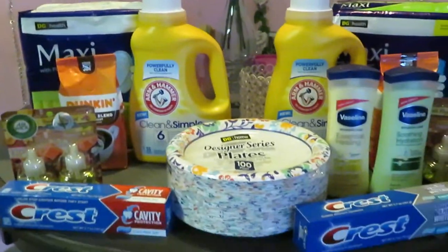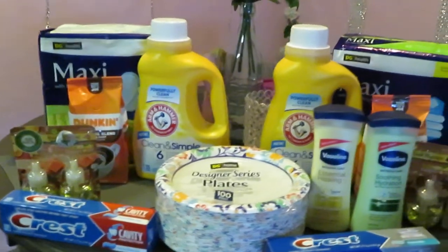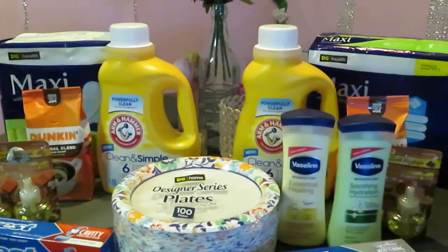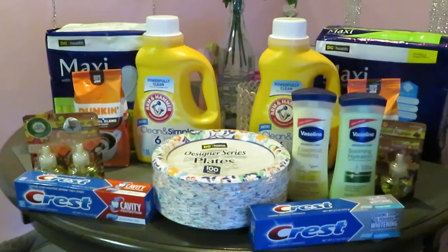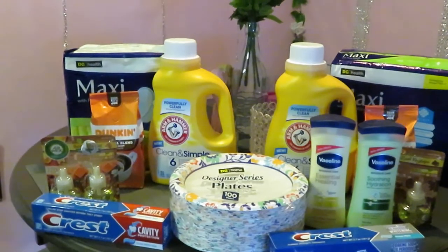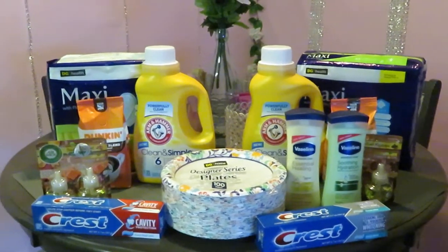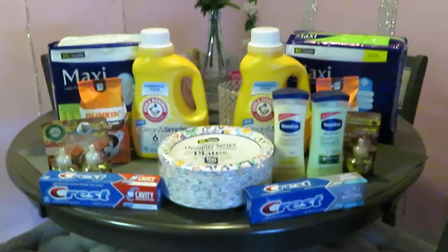This is my Saturday morning Dollar General haul — a nice cute small haul, definitely worth it. If you have any questions make sure you send me a message. Don't forget to follow me on all my social media, including Instagram, and like, comment, and subscribe to my channel. Thank you so much for taking time out of your lives to click on my videos — knowledge is power. Have a good day!